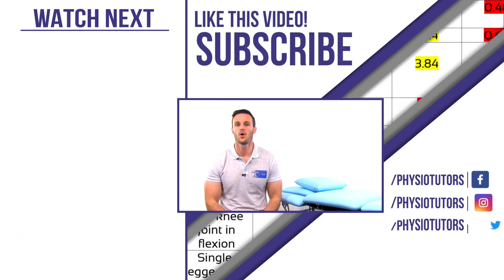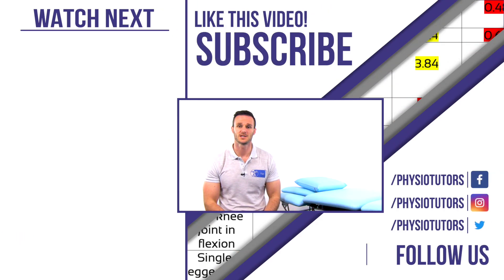This was our video on the utility of clinical measures for Achilles tendinopathy. If you are curious about how to perform these tests, click on the videos right next to me. Thanks a lot for watching — please give this video a like and follow us if you like what we're doing.